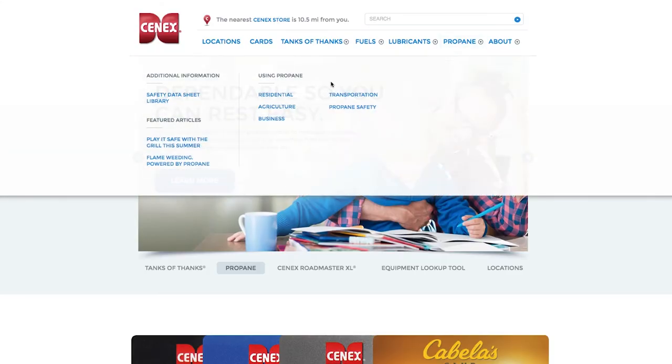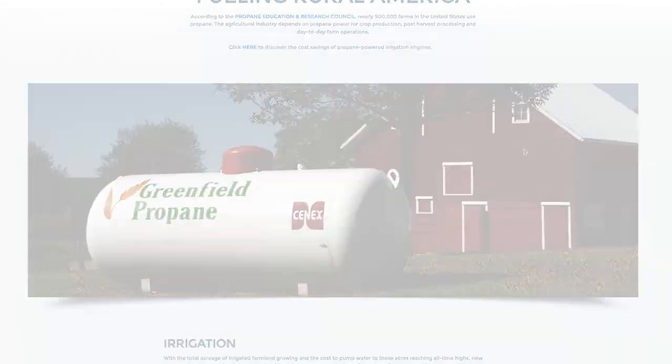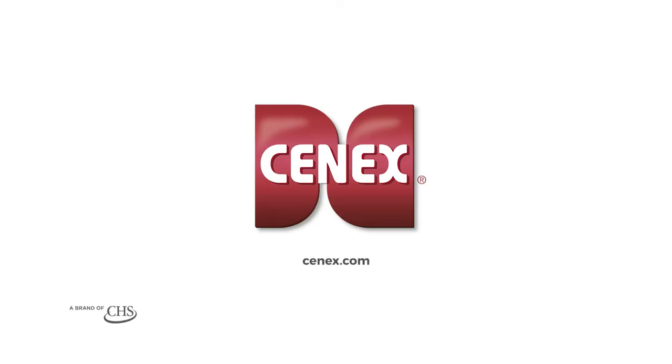To learn more about propane and find a Cenex distributor near you, please visit us at Cenex.com.